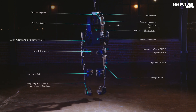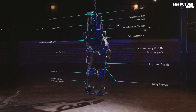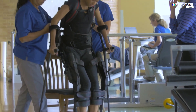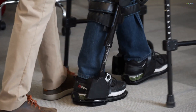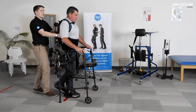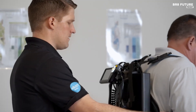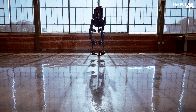The ExoNR guides patients through each step of recovery, allowing them to practice walking, balance, and posture in a controlled, supportive environment. Equipped with gait coach software, ExoNR provides detailed real-time feedback for therapists, analyzing components of each patient's gait to enhance training effectiveness. Clinicians can adjust swing and stance assistance on the spot, ensuring tailored support for each patient's progress.